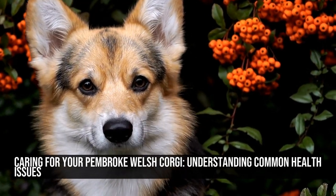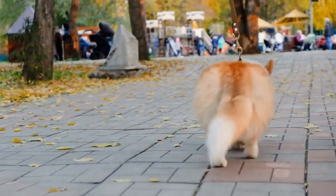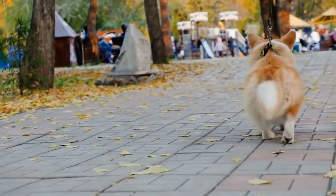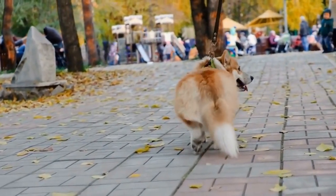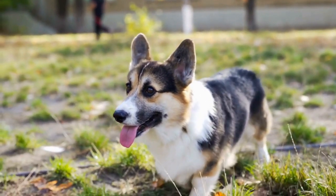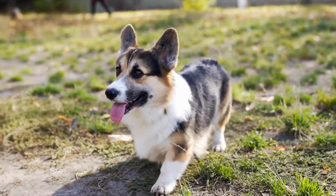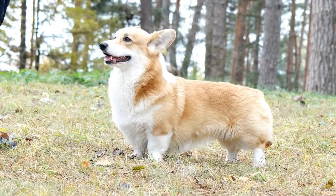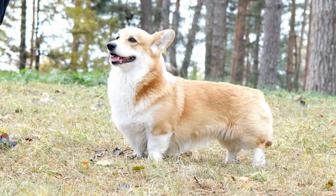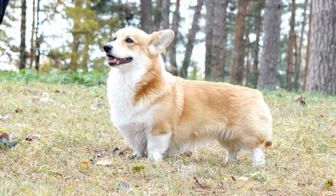Caring for your Pembroke Welsh Corgi: Understanding Common Health Issues. Pembroke Welsh Corgis are adorable and lovable companions, known for their short legs and long bodies. Despite their cute appearance, it's crucial for every owner to be aware of the common health issues that these dogs may face. By understanding and taking precautions, you can ensure that your beloved corgi stays healthy and happy for years to come.